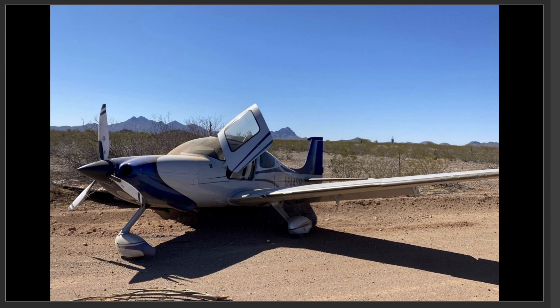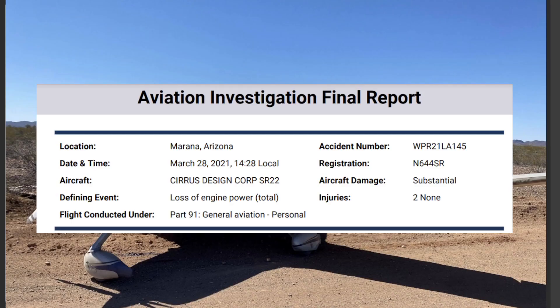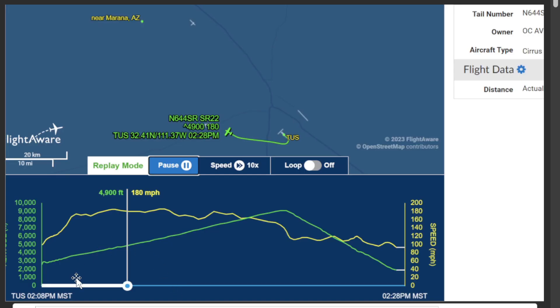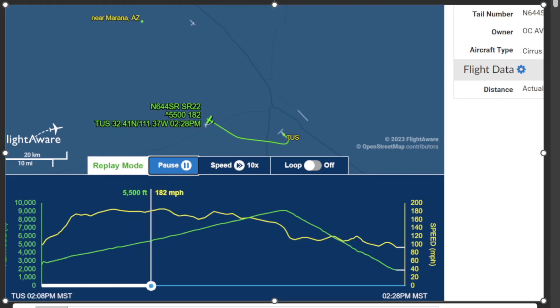We have a dusty, dirty Cirrus SR-22 aircraft here that had a forced landing with two on board. Today we're going to be going over the NTSB final report from March 28th, 2021 — loss of engine power. The aircraft took off from Tucson International Airport, and you can see it landed on this road here. They tried to use the parachute, but the parachute malfunctioned as well.